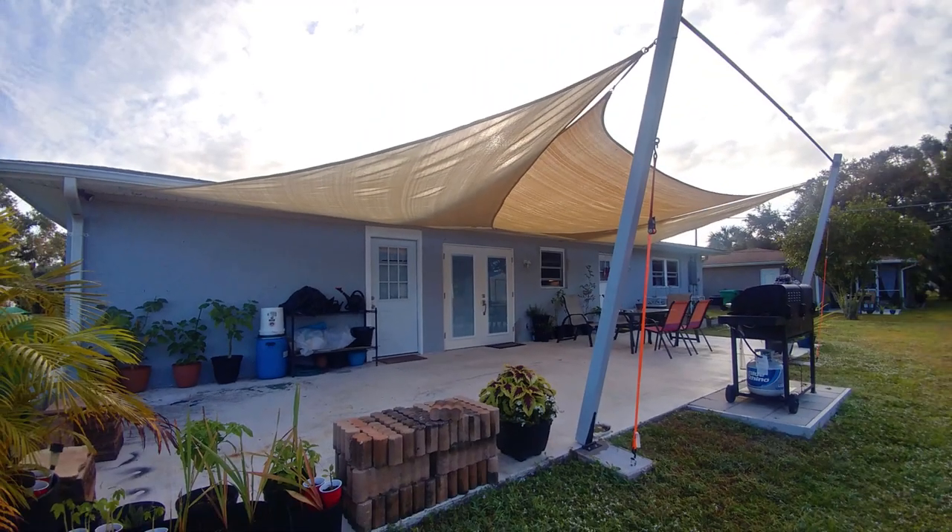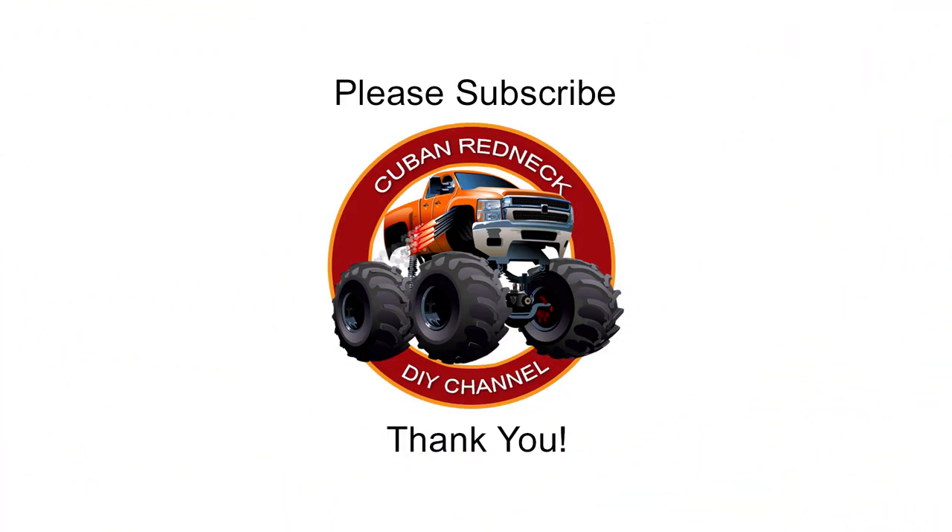I truly hope that you found this video informative and I hope to have you as a subscriber for my next project. Please support this channel by subscribing, liking, and sharing. Thank you.